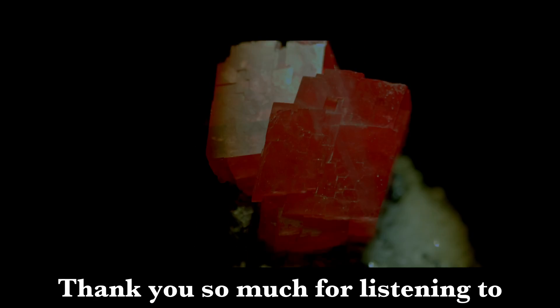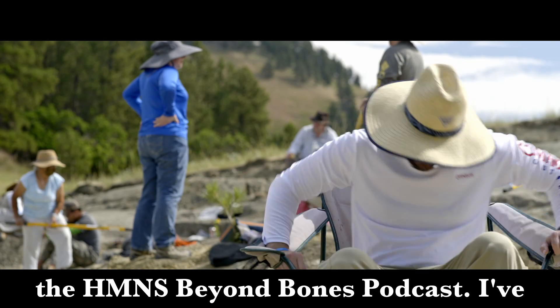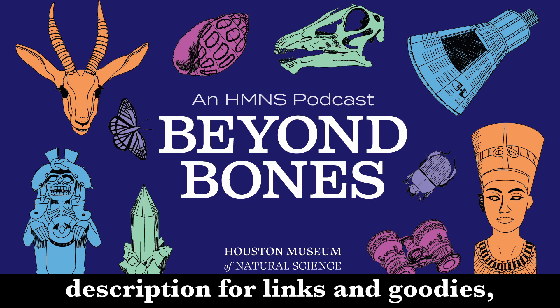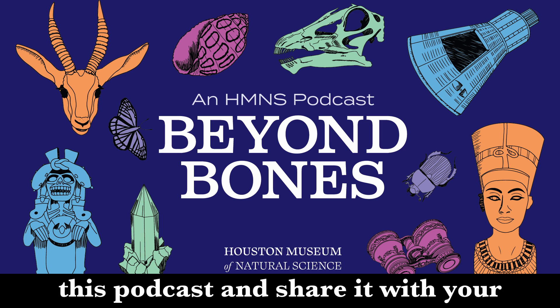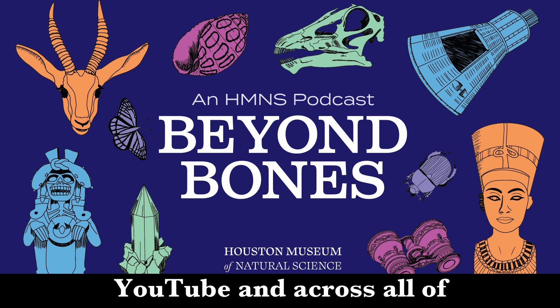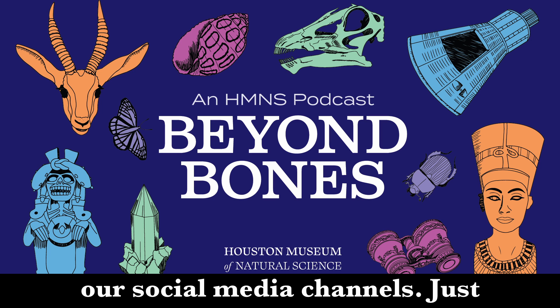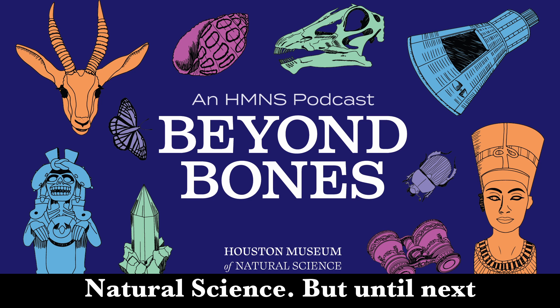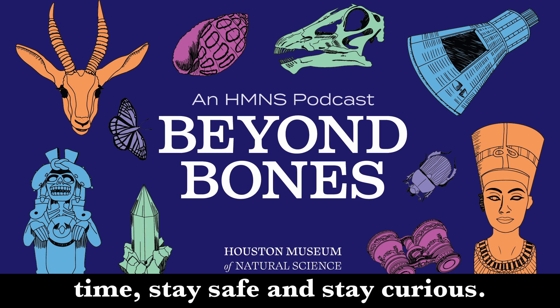Thank you so much for listening to the HMNS Beyond Bones podcast. I've been your mental curator, Johnny Hamburger. Check out the description for links and goodies, and be sure to follow this podcast and share it with your friends. You can also follow us on YouTube and across all of our social media channels — just search for the Houston Museum of Natural Science. Until next time, stay safe and stay curious.